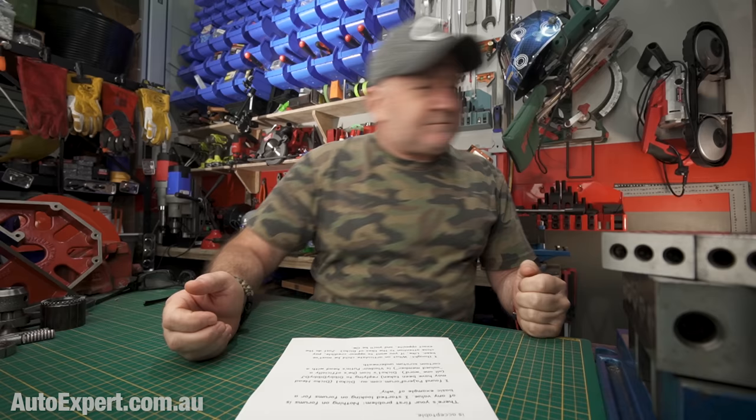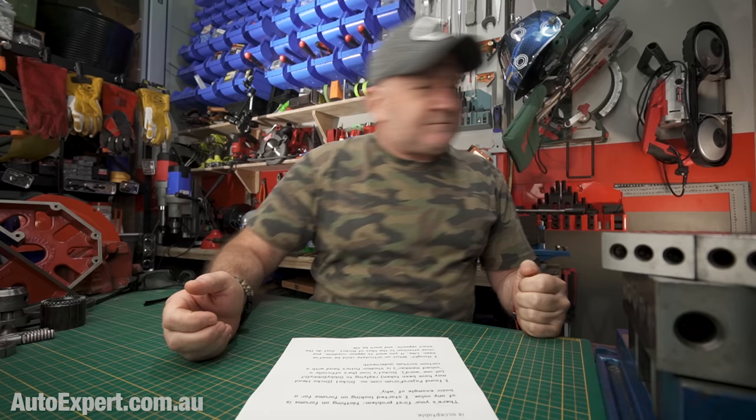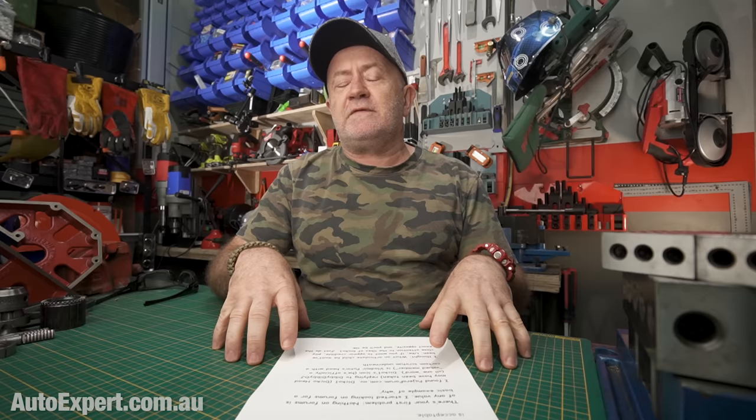Thank you to Nord for sponsoring this episode. I would love a hundred bucks for every email question like this one. This is from Steve Thompson, who says — the Caymans is calling to me — anyway, Steve goes on.